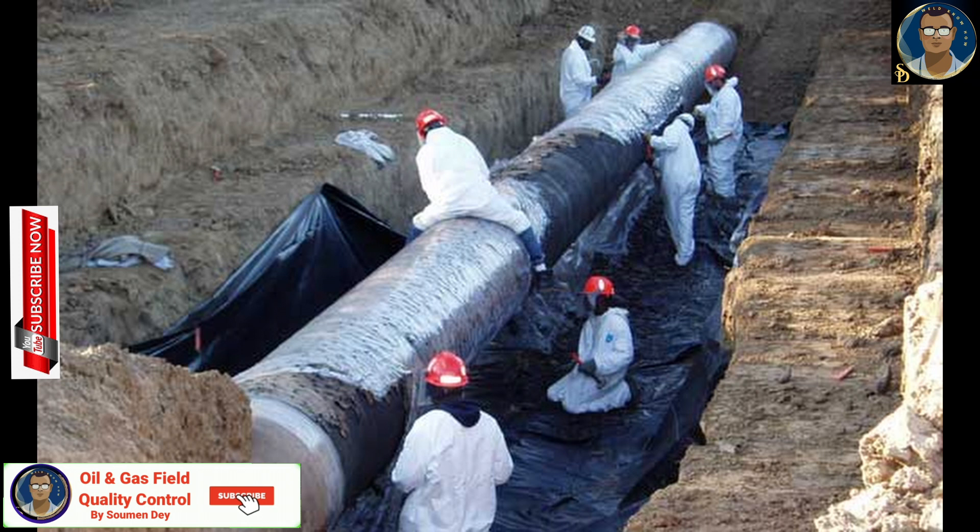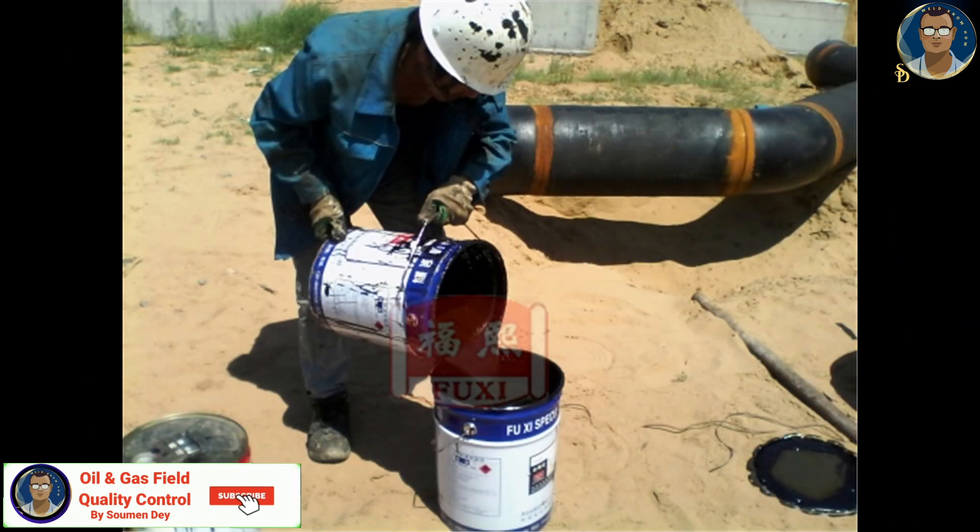It is commonly used to make high solids coating or paints to provide moisture protection for underground systems like pipelines, water treatment facilities, clarifiers, and tanks.